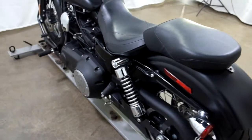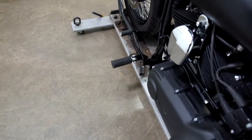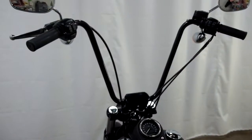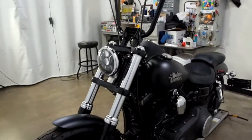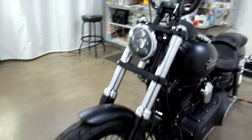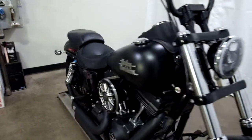And again, the passenger seat with passenger pegs, factory forward controls, the 16-inch apes, and the Daymaker headlight.